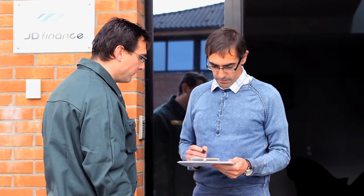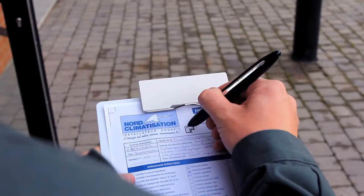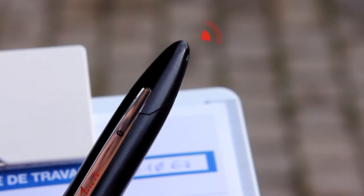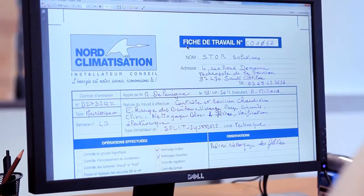The Stylo PDF digital pen offers all these features in one pen. Thanks to its inbuilt camera, everything you write is saved. All your paper-based forms are instantly digitized and sent to the office. Don't change your habits.